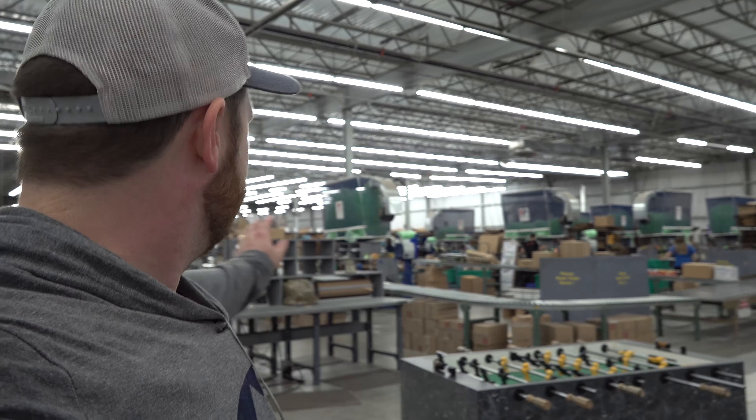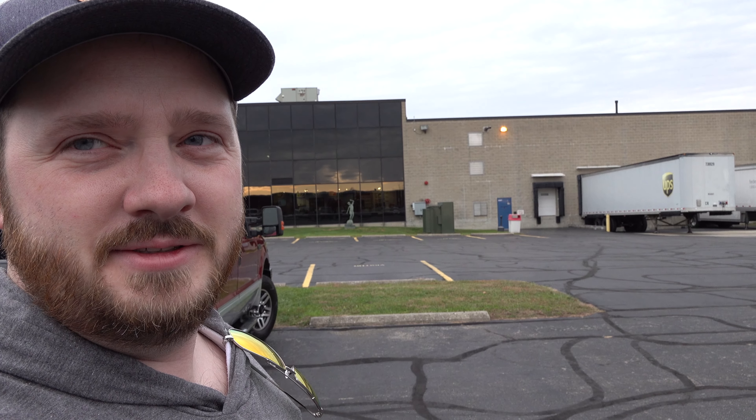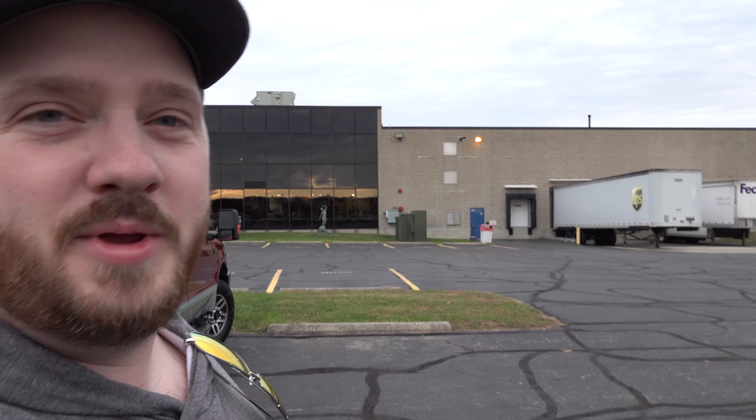There are hundreds of orders — that was a little crazy and overwhelming. Just as an example, this UPS truck right here and FedEx truck, they'll fill that up today with orders. Which is just mind boggling. Lots of people love aviation.